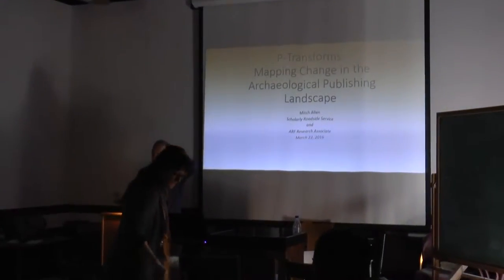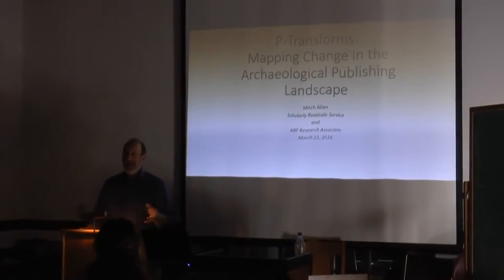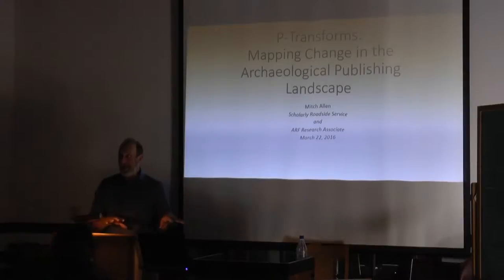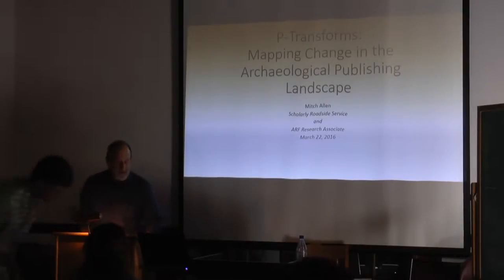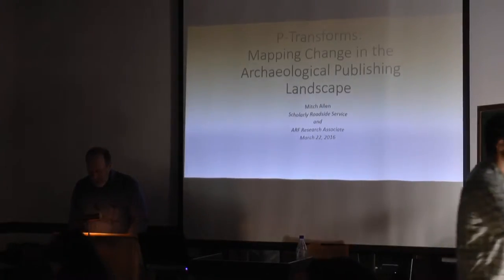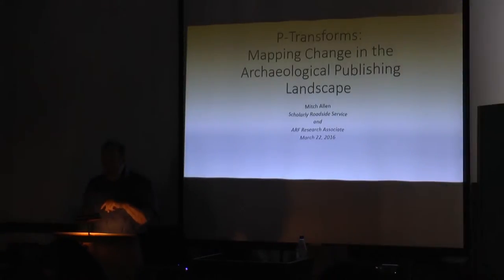Hi everybody. Publishers are used to sitting in the back of the room and taking notes and saying, 'Is this thing worth publishing or not?' Well, it's a real change to be up here on the firing line. Apologies if I'm not as smooth at it as I am sitting in the back scowling.